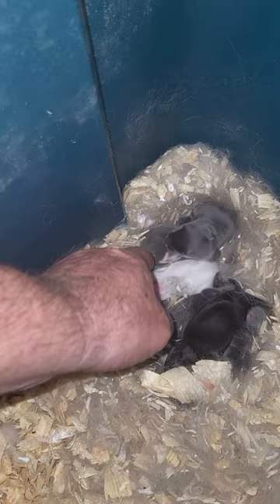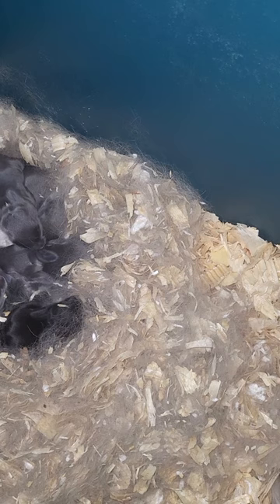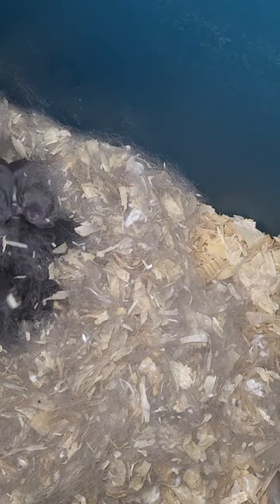It looks like we've got about four gray ones, a white one, and a black one there. Oh wait a minute, there's another gray one. So we've got five gray ones, a black one, and a white one.